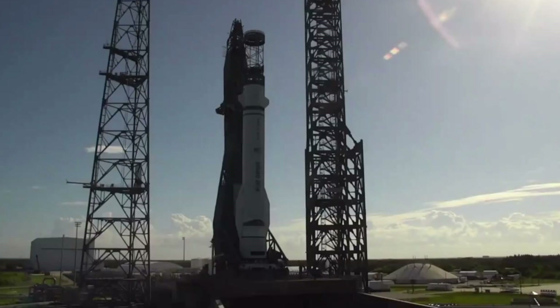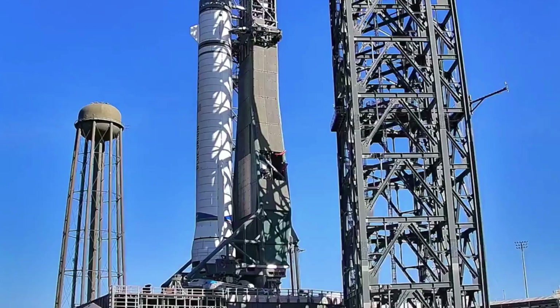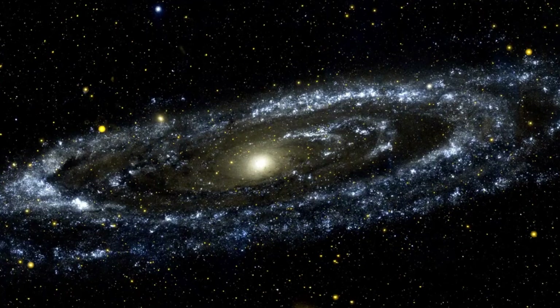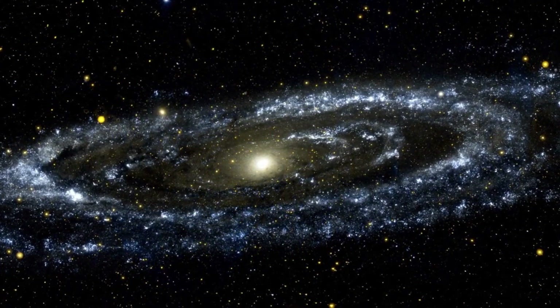Tonight, we're peeling back the layers of these developments, examining what's really happening at LC36, and analyzing how these decisions could reshape Blue Origin's ambitious timeline. We'll also take a closer look at SpaceX's latest Dragon mission success, highlighting the growing gap between promise and performance in the commercial space race.